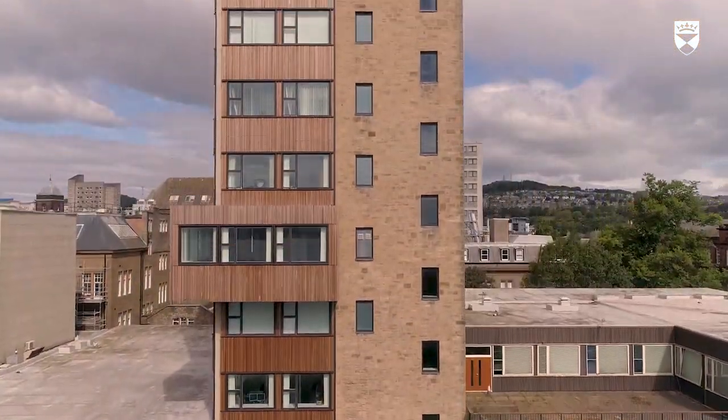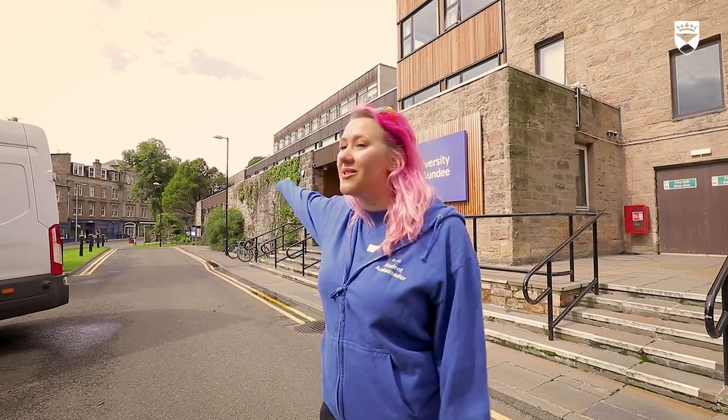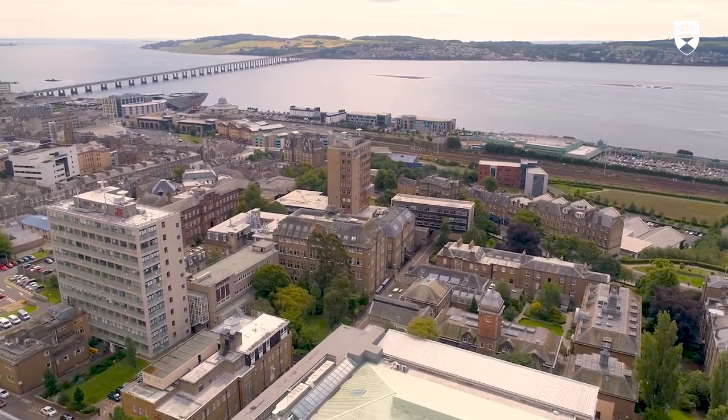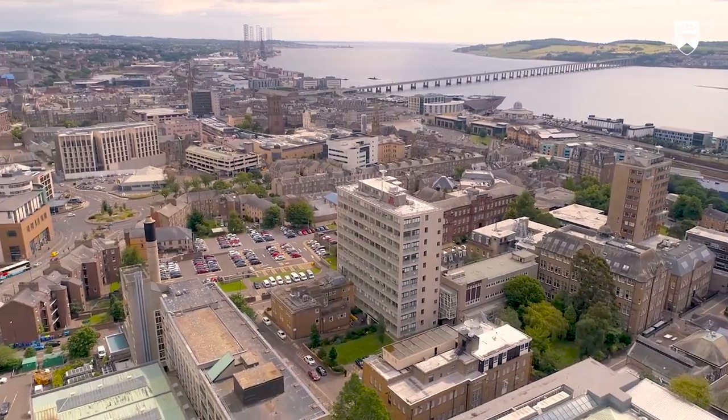Tower is our last stop. It's home to the university's main reception as well as the School of Humanities, IT suites and lots of office administration for the university. It's right on Perth Road, so a quick walk that way will take you down to our west end which is full of bars, shops and cafés, and if you head in the other direction you're right in the city centre in just a few moments.